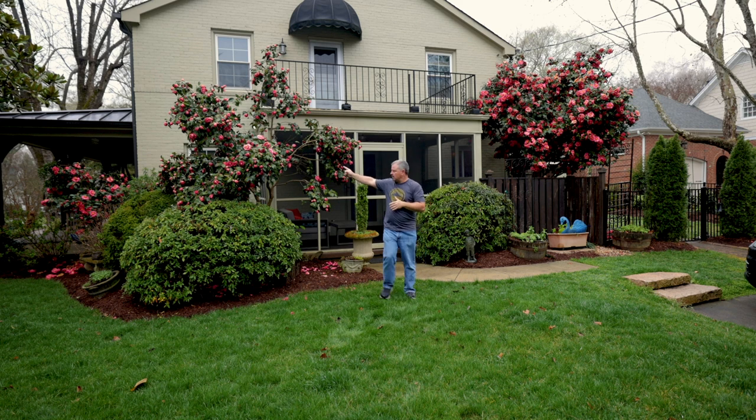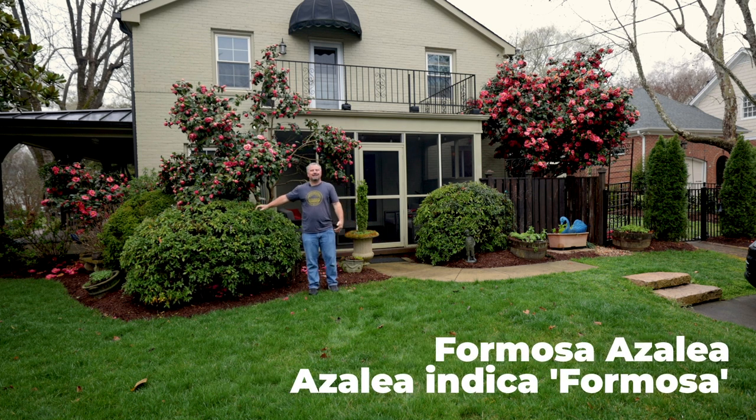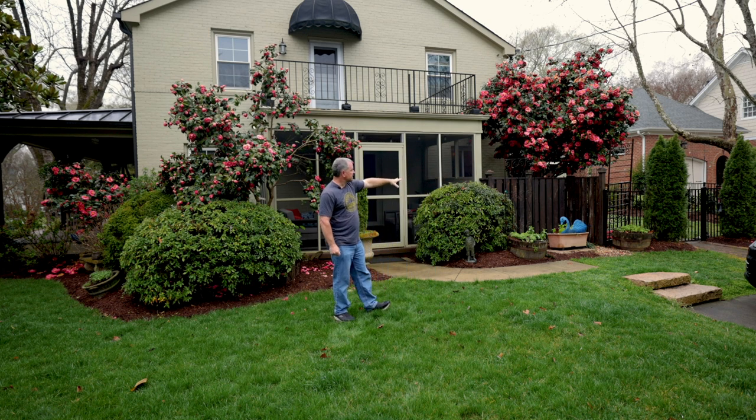Another camellia on this side of the porch, and then on the two sides of the door they've got some azaleas. These are larger leaf azaleas — indica azaleas, probably Formosa. Formosa is a purple one; that's what it looks like from the leaf. Screening their backyard over here they've got some emerald arborvitae lining up and then a gate that goes into their backyard space.